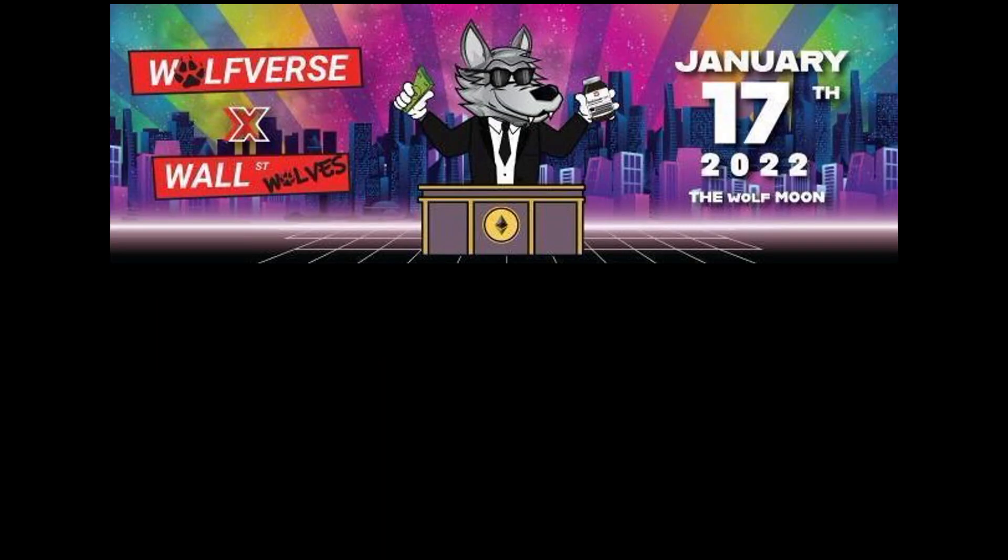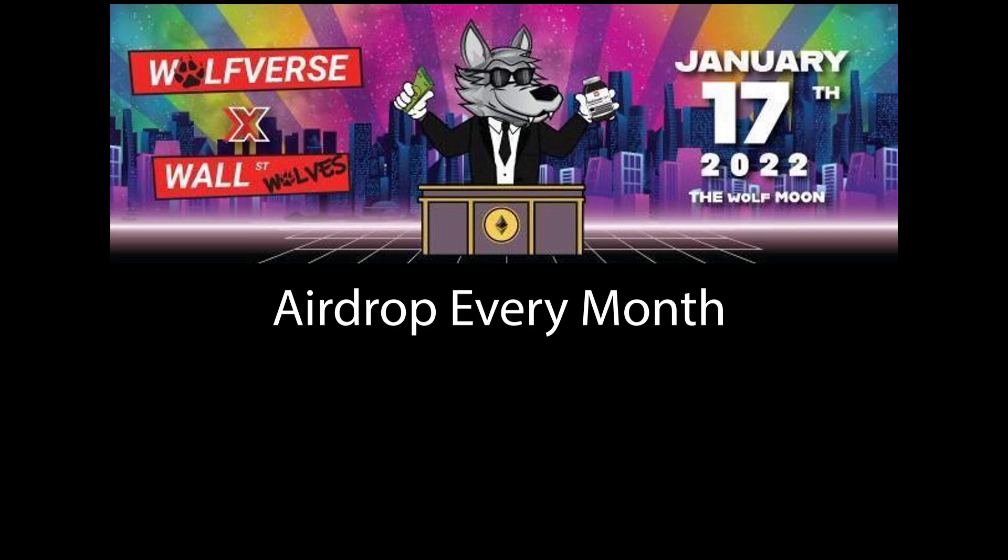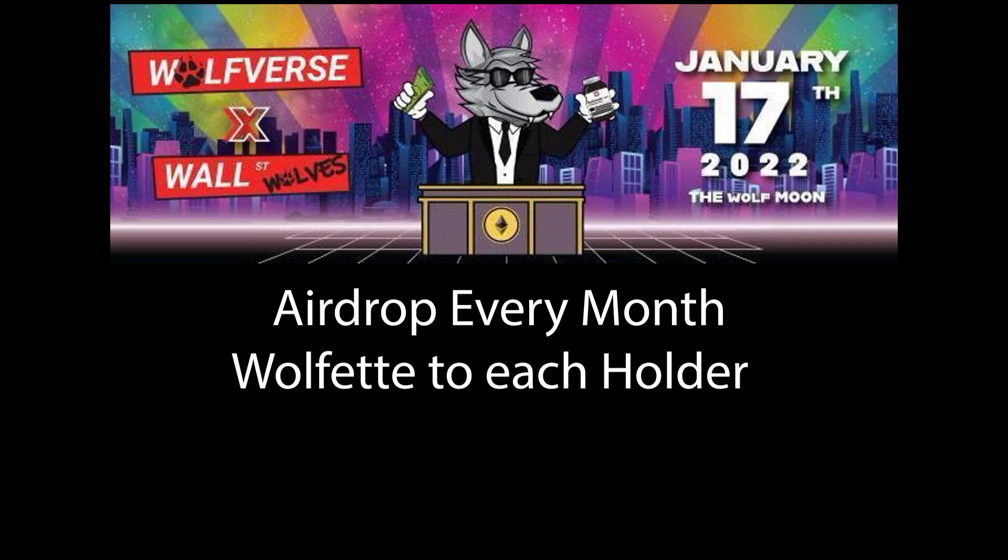The utility will include an airdrop every month on the full moon to holders. WallStreet Wolves holders will be eligible to claim and mint the free WallStreetWolfette releasing on Valentine's Day — you only have to pay the gas fee. If you own both a wolf and a wolfette, you'll be able to breed with your NFTs. There are up to 10 NFTs per transaction and 20 NFTs per wallet address.